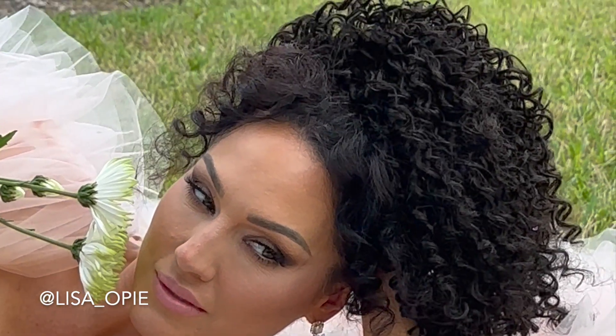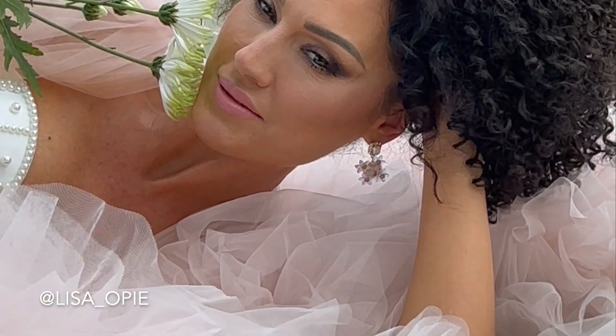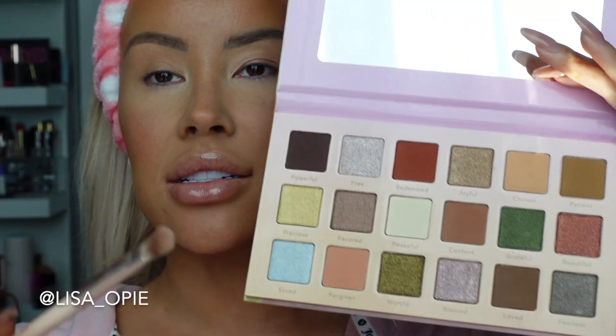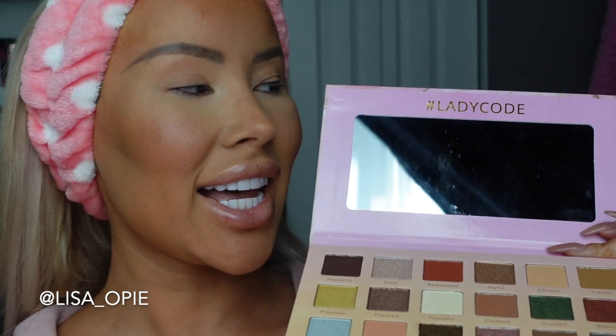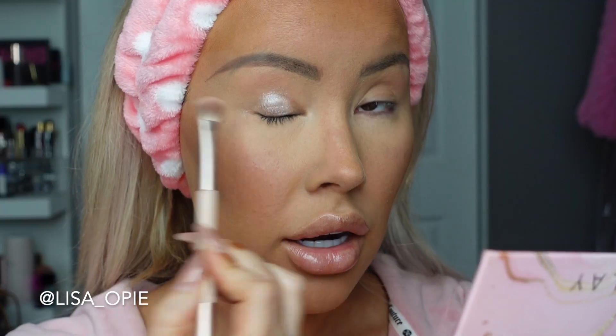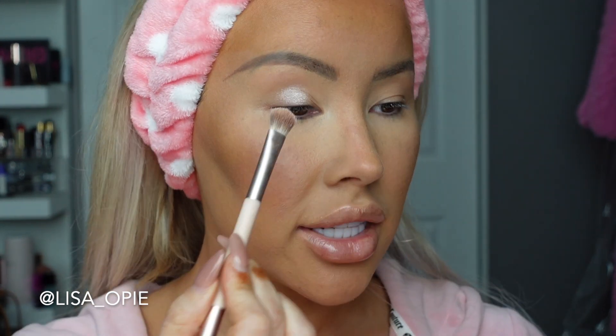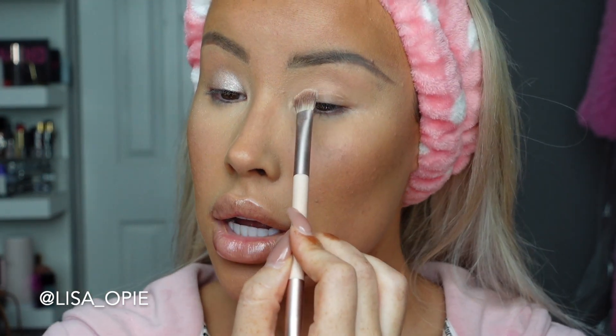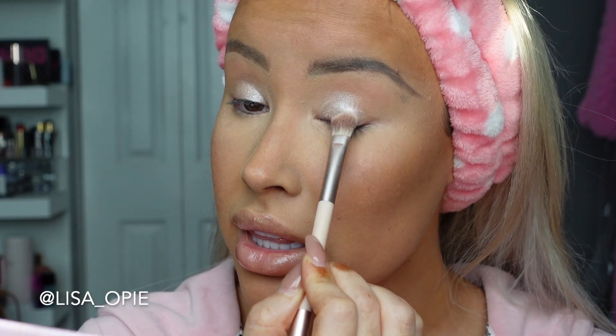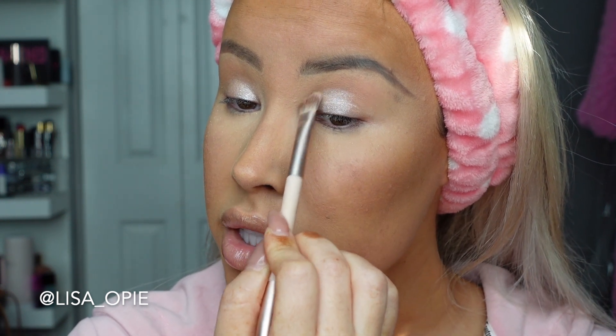My inspiration today is the look I did on Brandi for her campaign shoot where she's laying in a flower field — I thought it was so pretty. I'm going to start with this shade called Free and put it all over the eyelid. Of course, as always, all Lady Code products have a mirror, which I love — super important when you're on the go or traveling. I'm pulling the pigment up and bringing it into the inner corner.